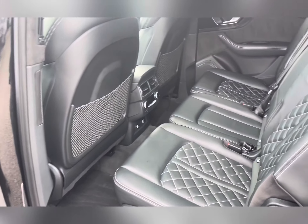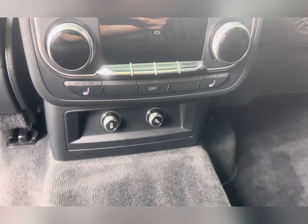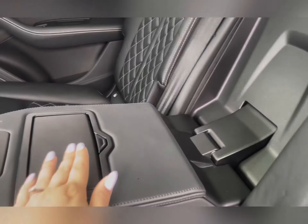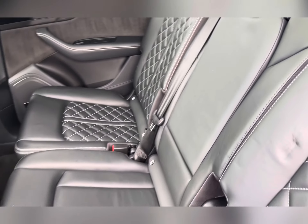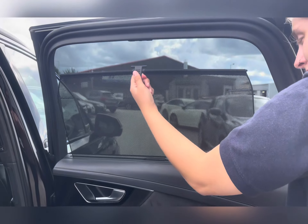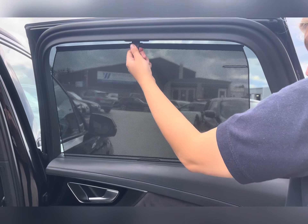Moving around to the side, you have the second row seats with black Alcantara leather and contrasting white stitching. These seats also come with Isofix safety fittings and rear climate controls. They also have a heated seat function and a drop-down centre armrest with pop-out cup holders. It also features sun blinds for passengers to block out any glare.